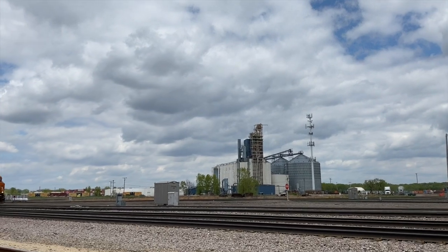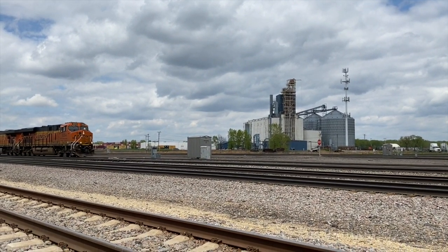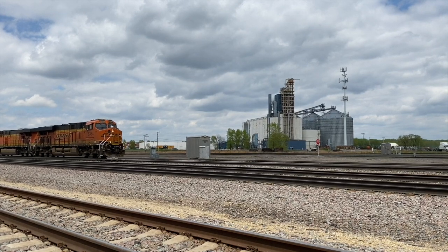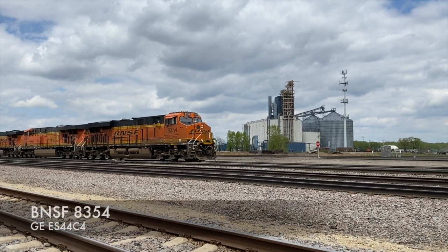Here we are in the modern day railfanning the BNSF. Looking across the way is the CP Rail — former Soo Lines Shoreham Yard. We're just going to let you kick back and listen to these guys rumble by.